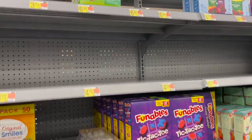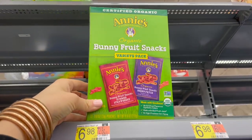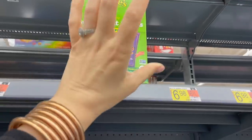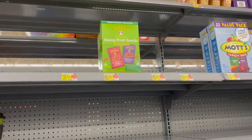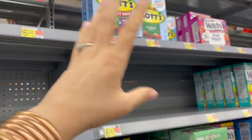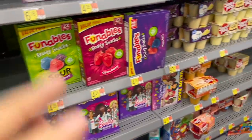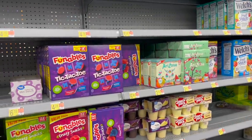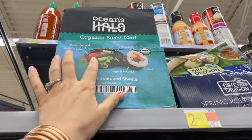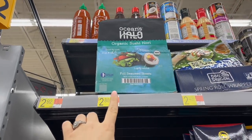Out of all the fruit snack options, if I were picking for my kids I'd go with these organic bunny fruit snacks from Annie's. They're not perfect but they don't have synthetic colors and they are organic, meaning the ingredients aren't going to be sprayed with things. Definitely stay away from high fructose corn syrup, which is prevalent in the others. I also came across these Ocean Halo organic sushi nori — full seaweed sheets at $2.88, and you get 12 of them. You could make your own sushi at home!